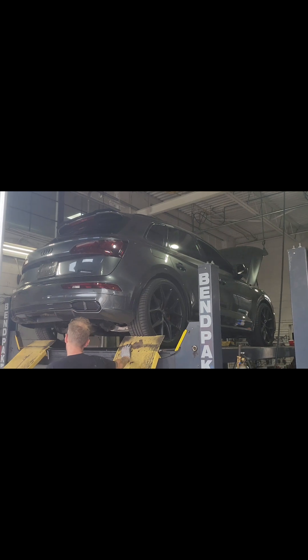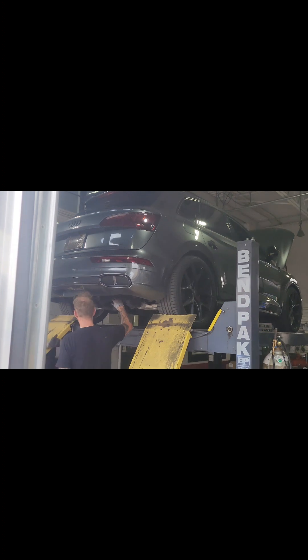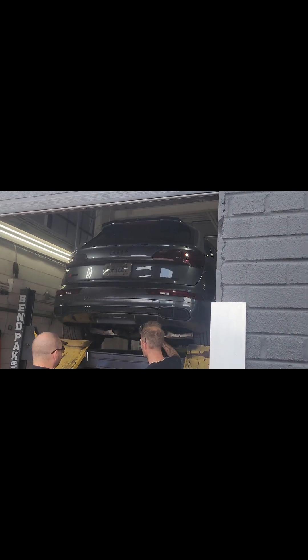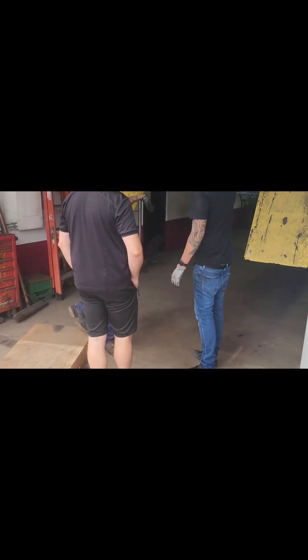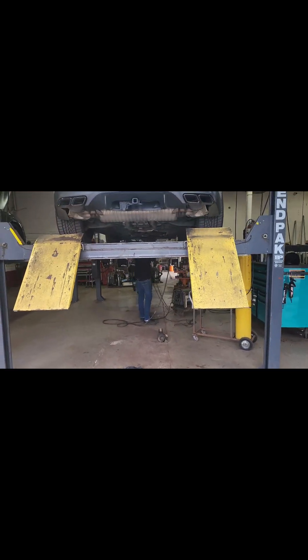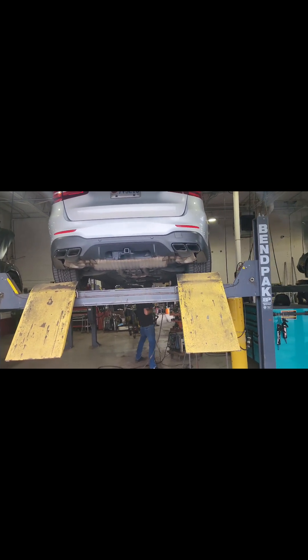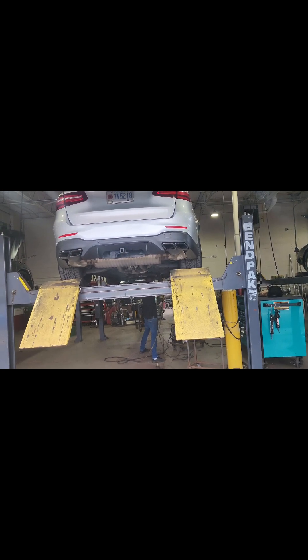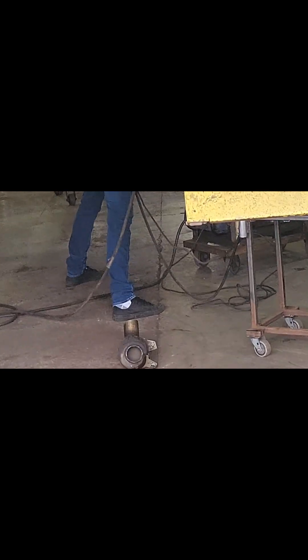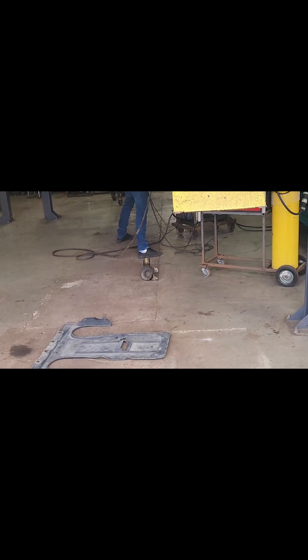Got this SQ5 over here with a very nice sounding exhaust system. Looks like the first honeycomb is out. About to go do some work. Check out the restriction.